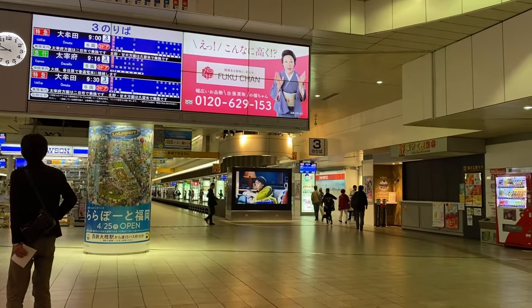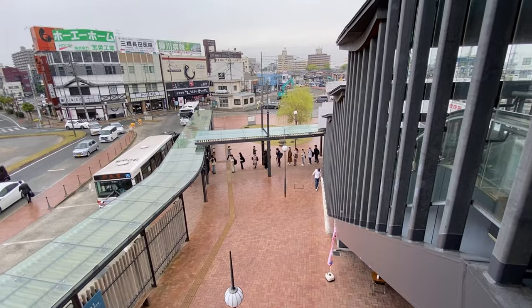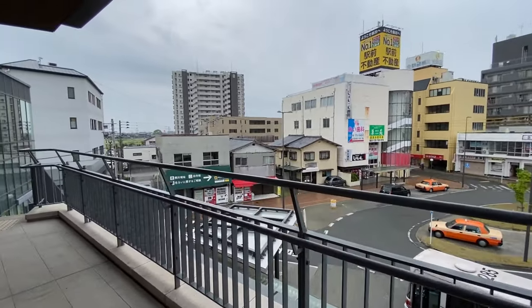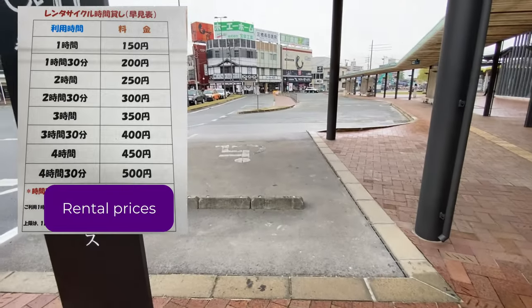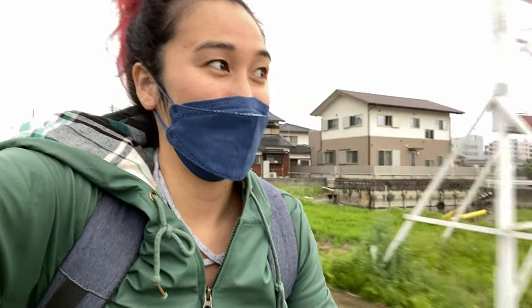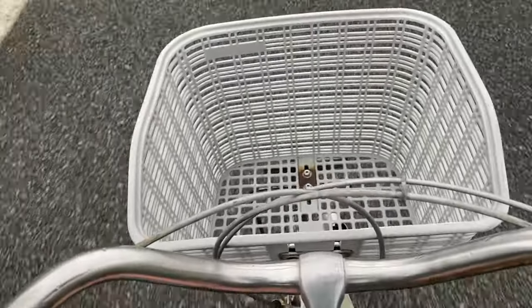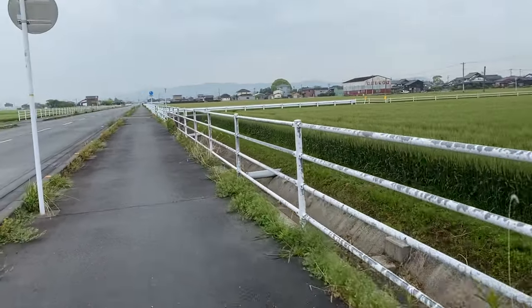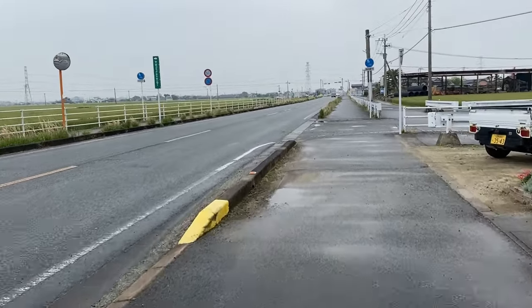I'm going to take track number three, which is also the same track you take if you want to go to Dazaifu, but today we're going to Yanagawa. Just arrived at Yanagawa Station. Picked up a rental bicycle. I'm on a bike right now and it's a little bit rainy, but super peaceful and hopefully it's going to be a fun adventure. The road is pretty easy to bike — it's relatively flat and follows just one main road, so it just takes a little bit of time.